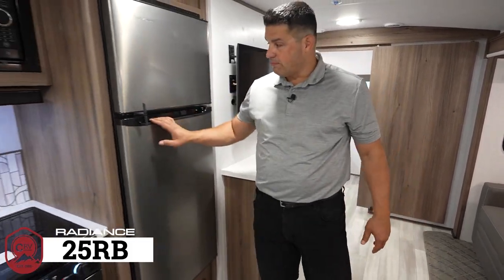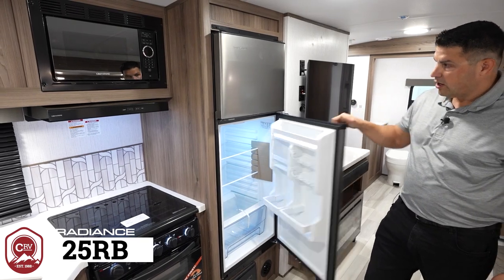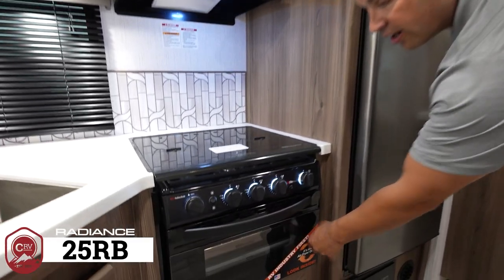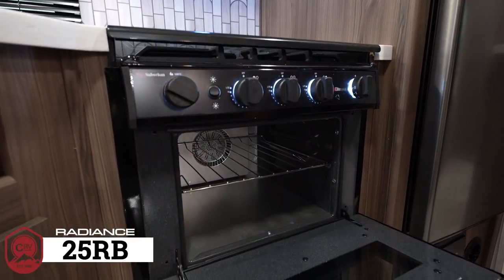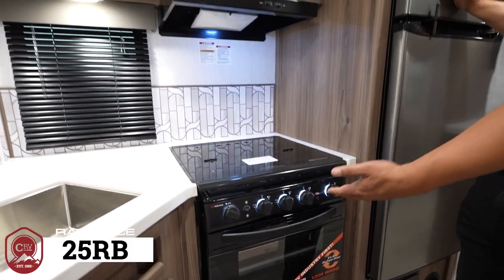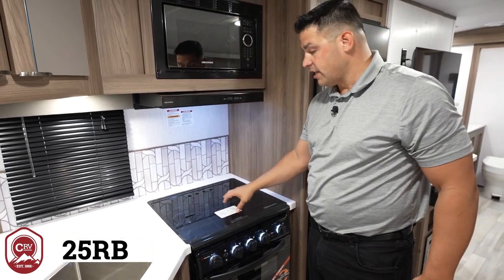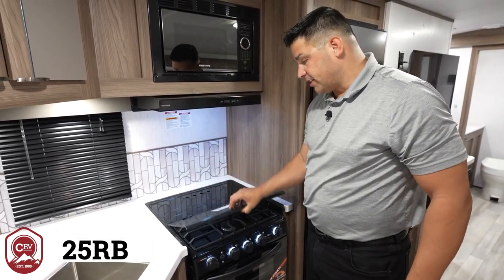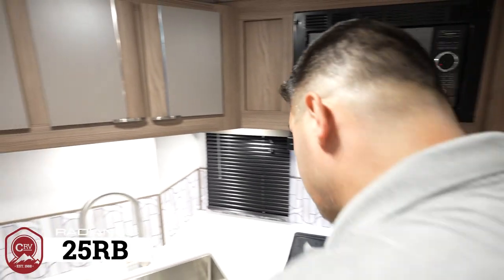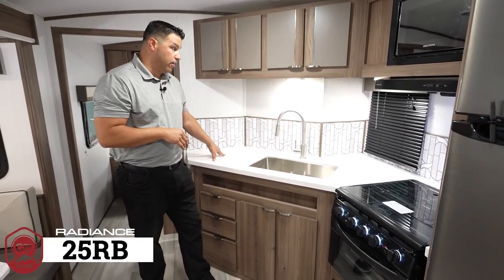Moving forward you have a 10.7-cubic-foot 12-volt refrigerator with a stainless steel finish. The industry's first air fryer provides a much larger cavity and a much larger menu of items you can prepare. When not using the air fryer, you can use the three-burner gas top powered by propane. Simply close the glass lid for more prep space, expanding your use of the counter space.